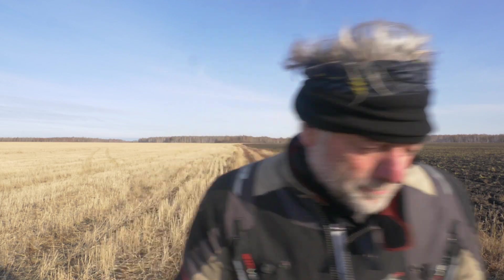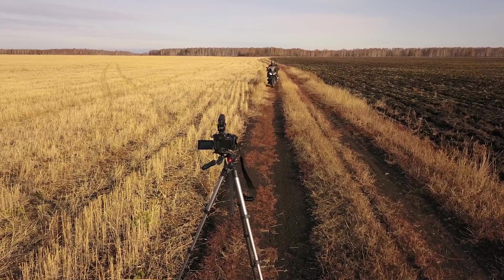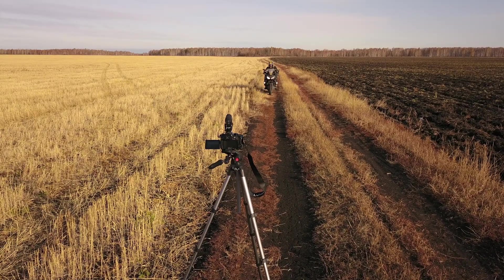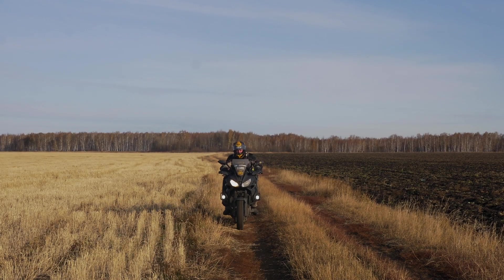I haven't got a film crew and I haven't got any trucks following me. For goodness sake, it's just a field in Siberia. What's the big deal? Whoops — wrong music! Let's try something cinematic and soaring!